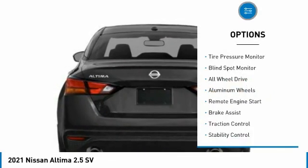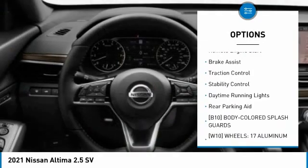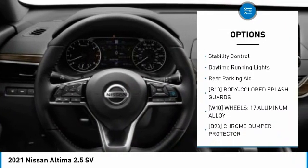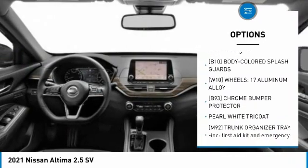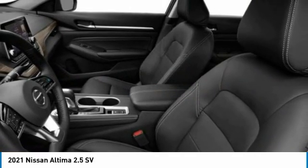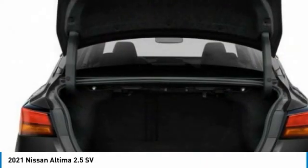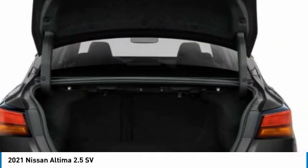Here are some of this vehicle's great options: tire pressure monitor, blind spot monitor, all-wheel drive, aluminum wheels, remote engine start, brake assist, traction control, stability control, daytime running lights, and rear parking aid. This beauty is sure to make you the talk of the neighborhood, so call or drop in for a test drive today.